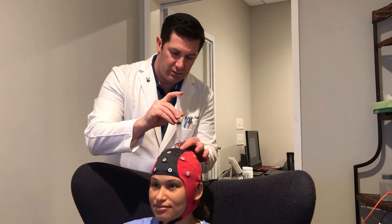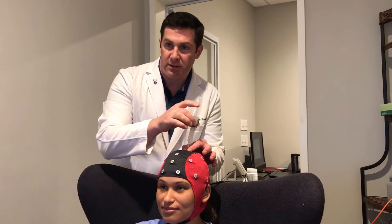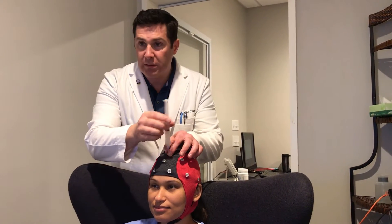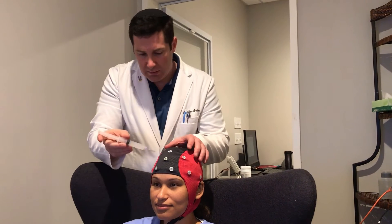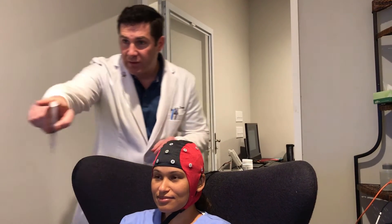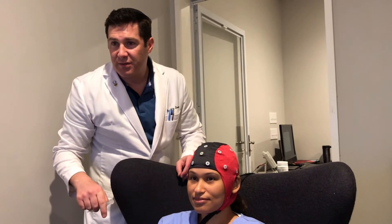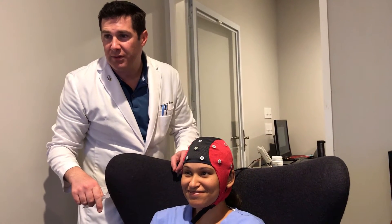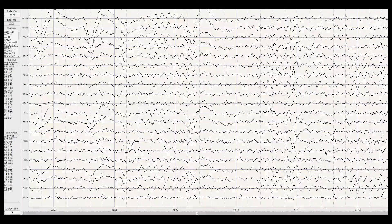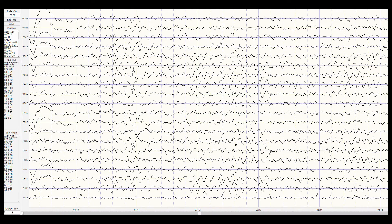The first thing we do is place an electrode cap on a patient's scalp. A conductive gel is then injected into those cap's electrodes so that the subtle electrical signals from the brain can be picked up. These signals are amplified and processed by a computer where we see the brain's waves projected on the screen. Next, we remove all the artifacts created by muscle and eye movement so we get a clean EEG.